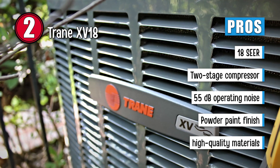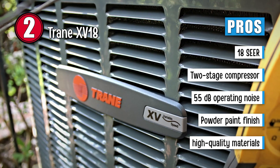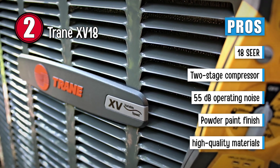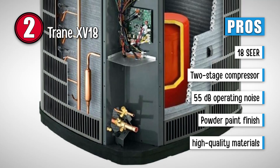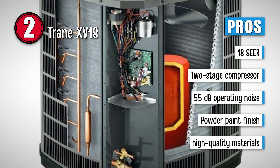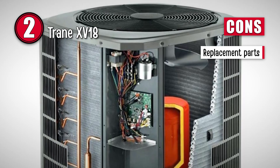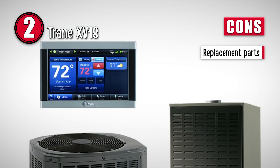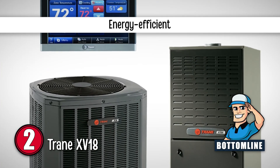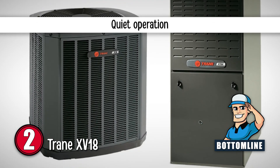This is one of Trane's quietest air conditioner models. Its powder paint finish protects the external components of the air conditioner very well. And this unit is built with high-quality material, which makes it more durable than the competition. However, in case any of the parts break off or are damaged, the user may find them very difficult to replace. Bottom line: it is an energy-efficient appliance, it is both sturdy and durable, and it is also quiet.